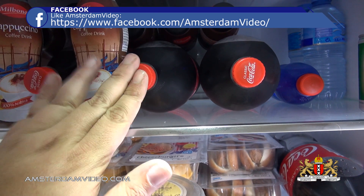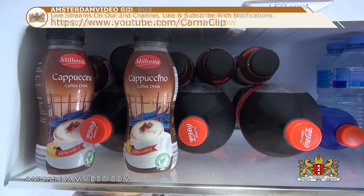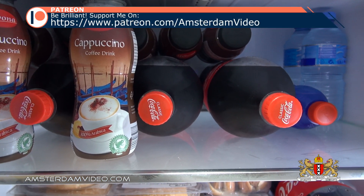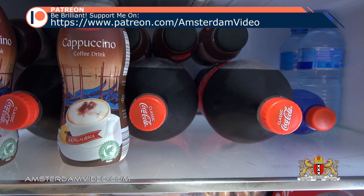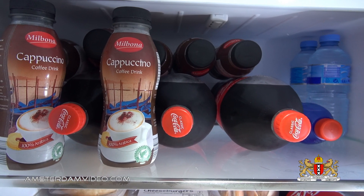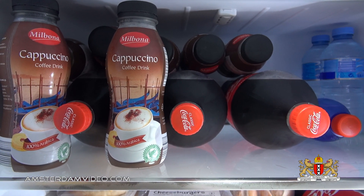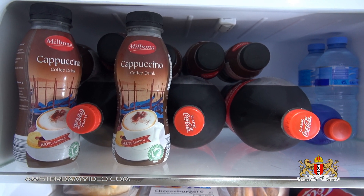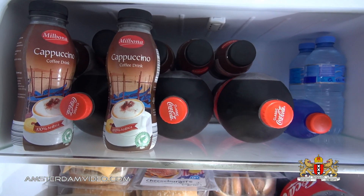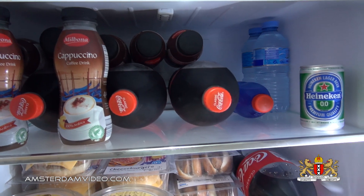Then I have Coca-Cola bottles — not just any Coca-Cola bottles, because I always purchase them in Germany. In Germany a 2-liter bottle costs around 1 euro and 19 cents, whereas here in the Netherlands you easily pay 3 euros or more for the same two-liter bottle of Coca-Cola. So with that amazing difference I always buy Coke bottles in bulk. I have plenty of those here as well.